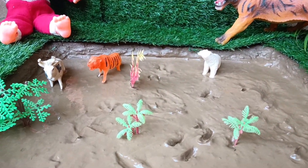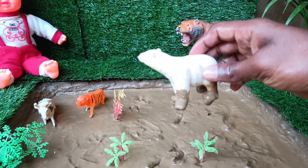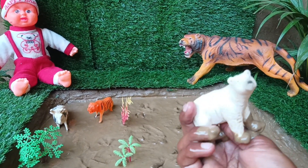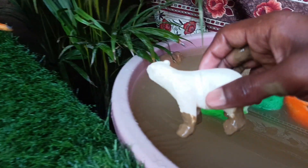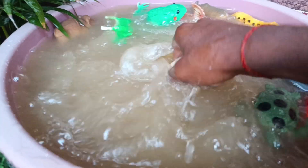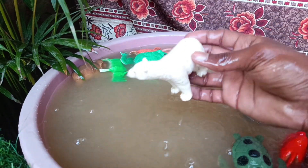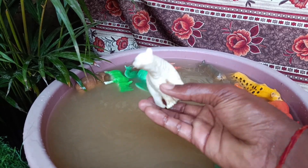The next animal you have, friends, is the polar bear. Let's clean it by taking it out of the mud. Polar bears are excellent swimmers and can cover long distances in search of food, relying on their thick fur and a layer of fat for insulation in icy water.